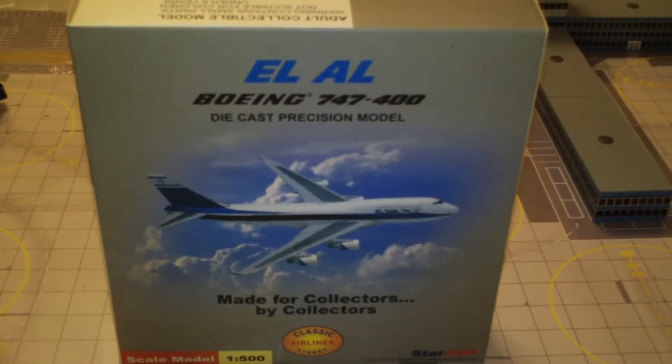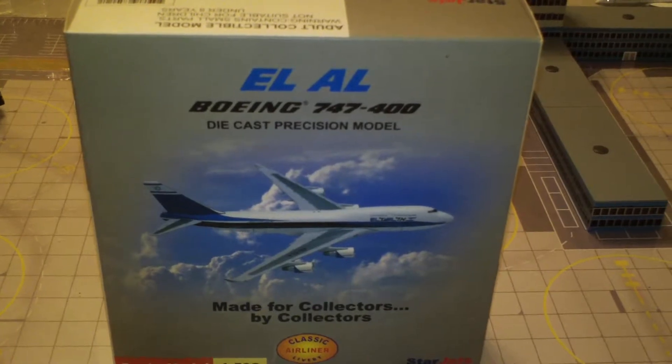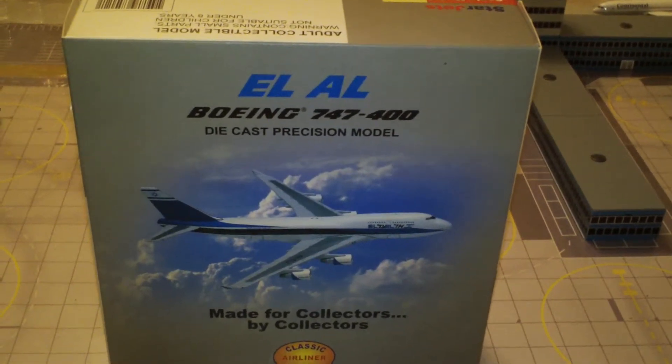Hey everyone, it's Jack Fuckey again. I'm back with another 1/500 scale airliner review and today we're going to be looking at the StarJets El Al Boeing 747-400.